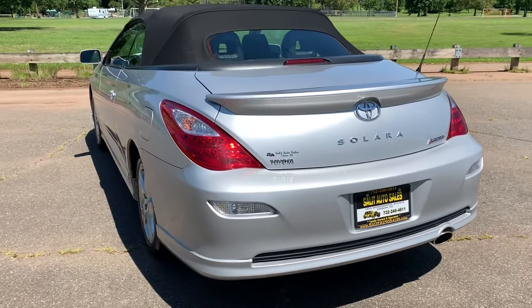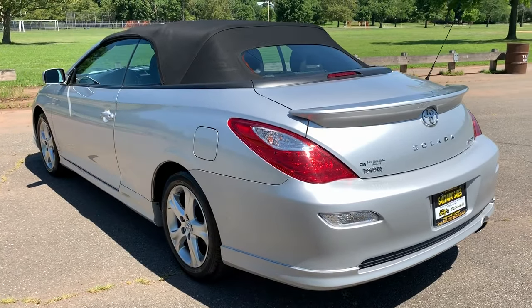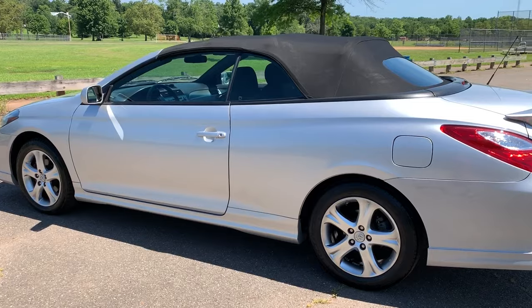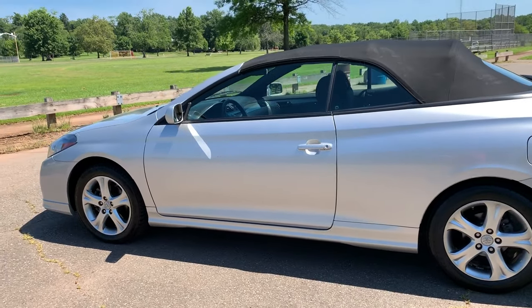2008 Solara, 23,000 miles on it. It's less mileage than on some lease-returned vehicles. Super clean, non-smoker, and it's gorgeous.